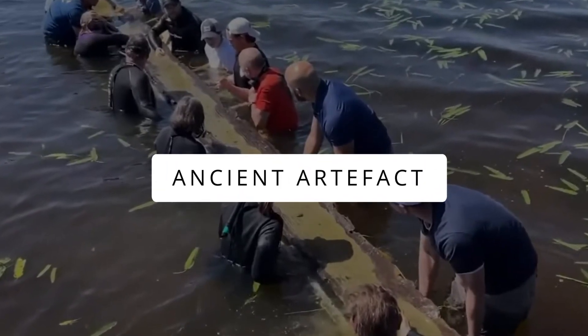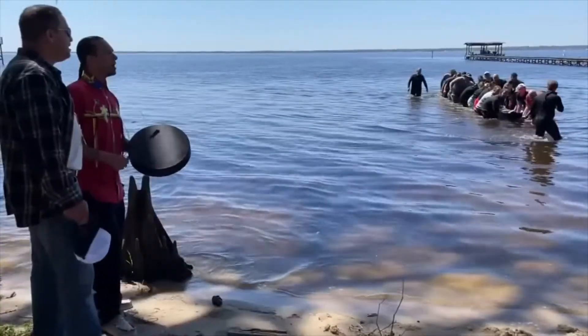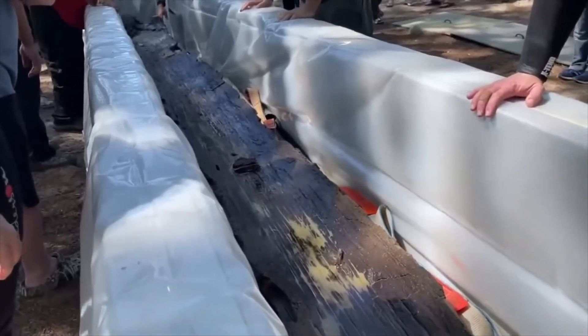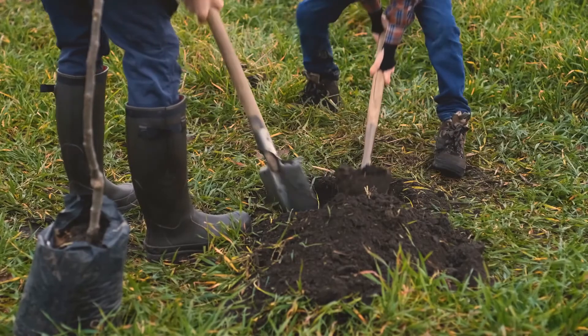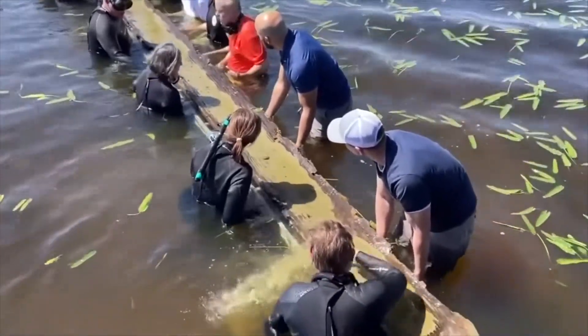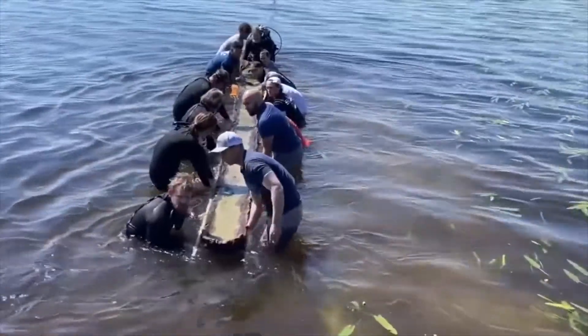Ancient Artifact. A group of teens stumbled upon a millennium-aged canoe while going for a swim on a North Carolina lake. Initially thinking it was a log, the boys decided to keep digging and realized it wasn't something usual. "I thought it was a log, and I tried to pick it up and it didn't even come up. So we kept digging at it, and it just kept going." They continuously dug for two days before calling the authorities, who claimed it to be a southeastern Indian canoe. The authorities sent it to the lab for further examination and preservation.